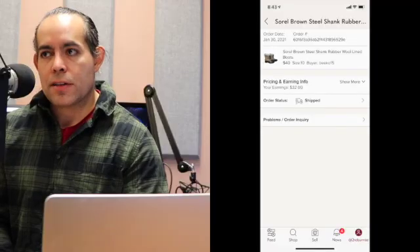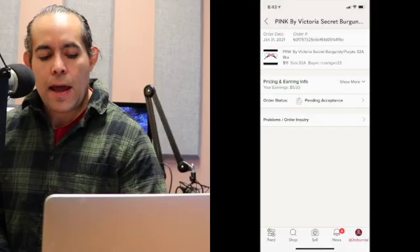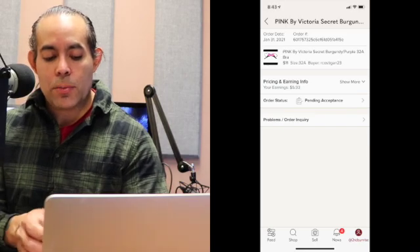My next Poshmark item sold on January 30th — Sorel brown steel shank rubber boots. Sorel does really well. I've picked up three in the last couple weeks and already sold two of them. This one sold for $40 on Poshmark — my earnings were $32 and I paid $8 for them at an estate sale. Next item was one of those Victoria's Secret bras — sold for $11. Remember I paid a dollar for each of these. Earnings were $5.93 on Poshmark. That's it for Poshmark.